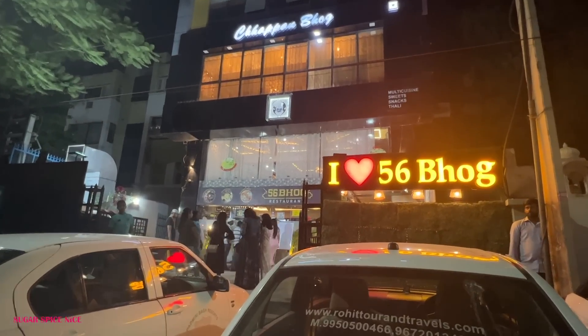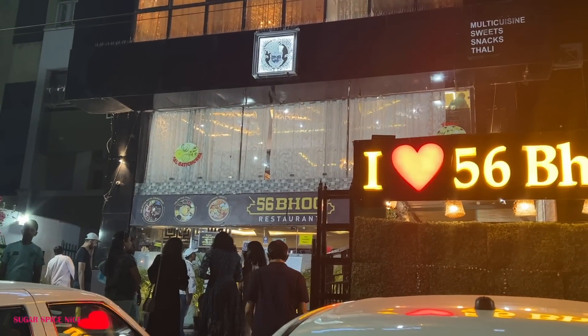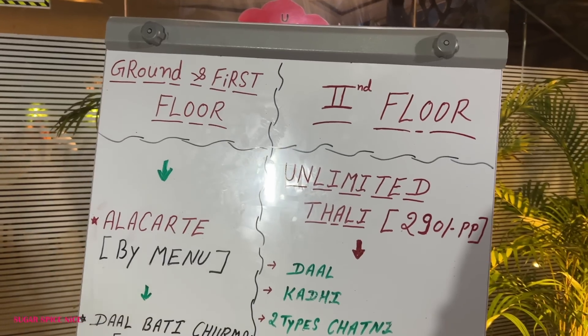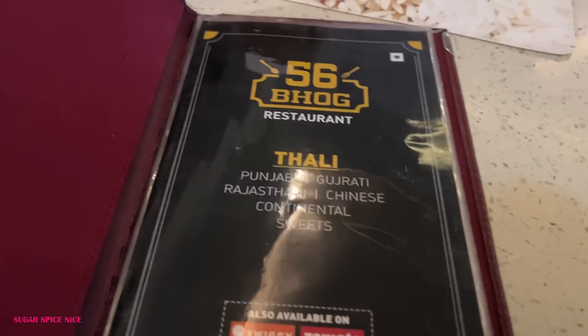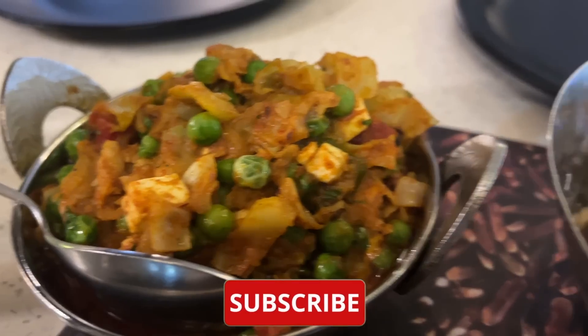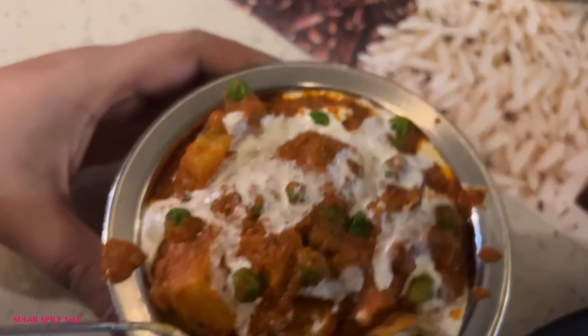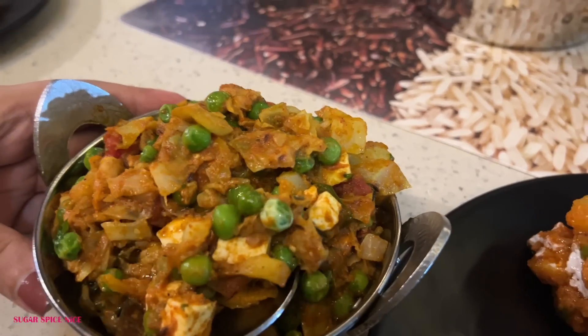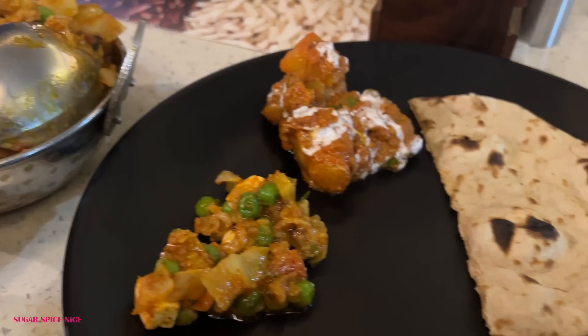For dinner we visited a place called Chappan Bhok, one of the very popular and highly rated restaurants. They have a thali and an à la carte option — since it was night and we didn't want to go too heavy, we went à la carte. They recommended the aloo matar, mixed wet sabzi, roti, and naan. The food was okay but the service was just way too slow.